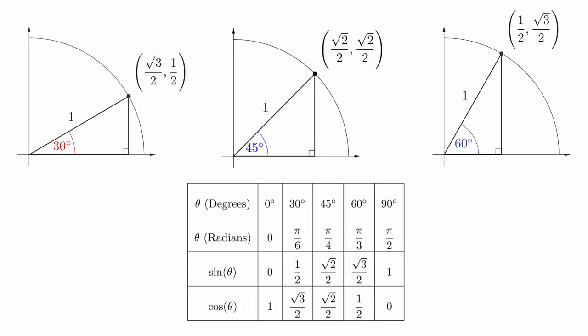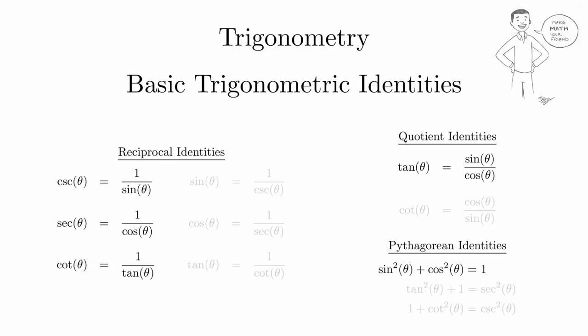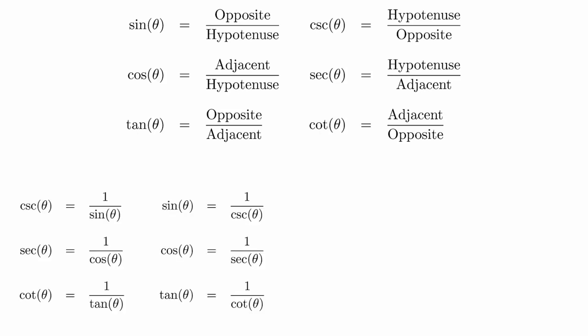In the next video we will take a deeper look at these relationships to derive some mathematical identities. In an earlier video we mentioned that the sine, cosine, and tangent functions were the primary functions, and that cosecant, secant, and cotangent were just their reciprocals. We can rewrite these relationships without referring to the sides of triangles. Taken collectively, these formulas are known as the reciprocal identities. Even though there are six formulas, you really only need to know the first three since you can get the others by simply taking the reciprocals.